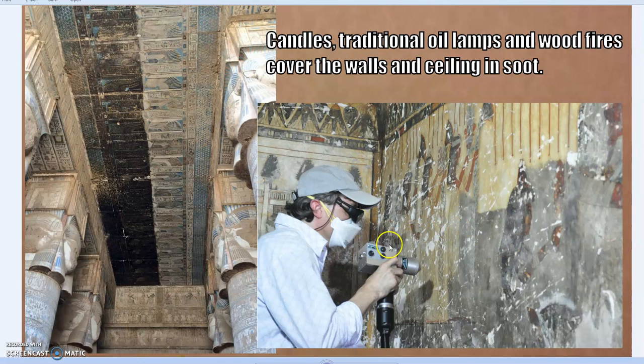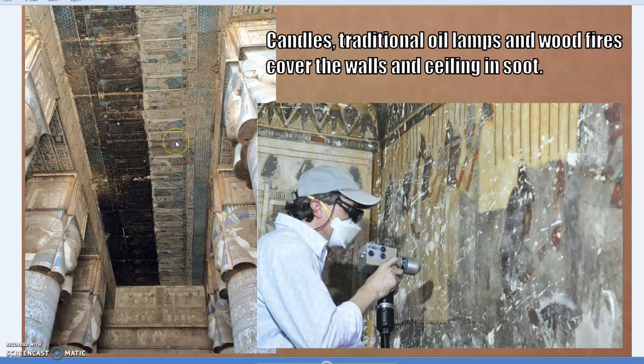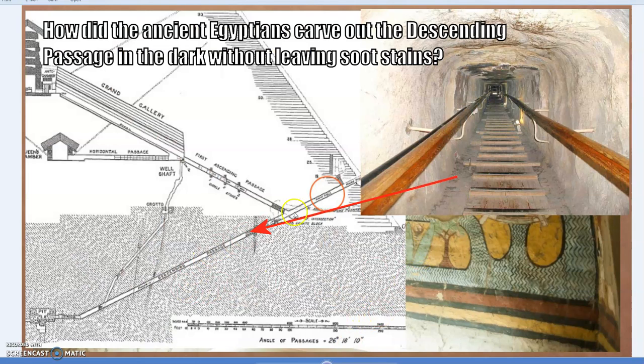Here's another example on the wall — they're now using lasers to clean it and preserve the colors rather than water and a brush, which is damaging. But that brings up the question: how did the ancient Egyptians see in the dark in these underground tombs to do their painting, apply the plaster, and so on? When tombs are uncovered, there's no soot on the roofs. So what was their light source? How did they do this without staining the walls and ceilings?